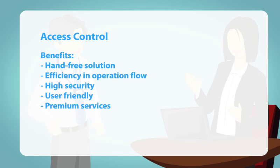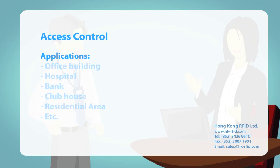The system is excellent for use in various environments such as office buildings, hospitals, banks, clubhouses and residential areas.